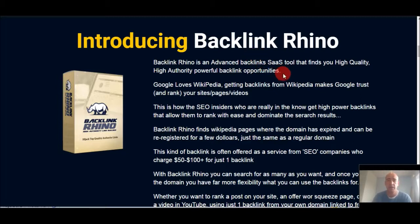Then I'll have a quick look at any alternatives that are out there in the market, just to show you what else is out there so you can make an informed decision about whether Backlink Rhino is for you or not.